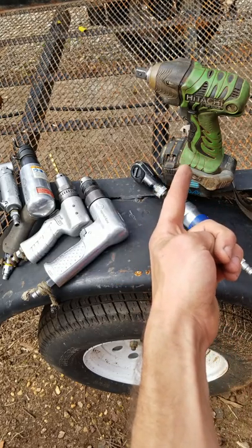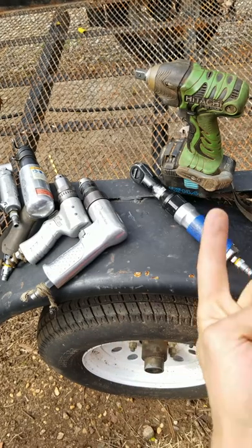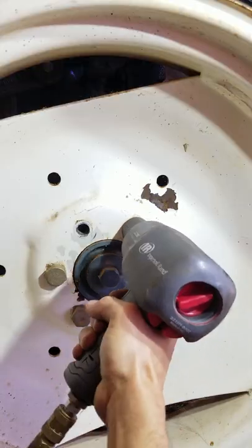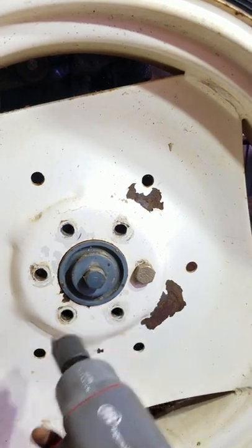That cordless is not coming anywhere close to that. It's more convenient, but this is more powerful. That's better for body panels; this is better for suspension. These pneumatic impacts are great when you've got to remove giant nuts and bolts like this. They're awesome.